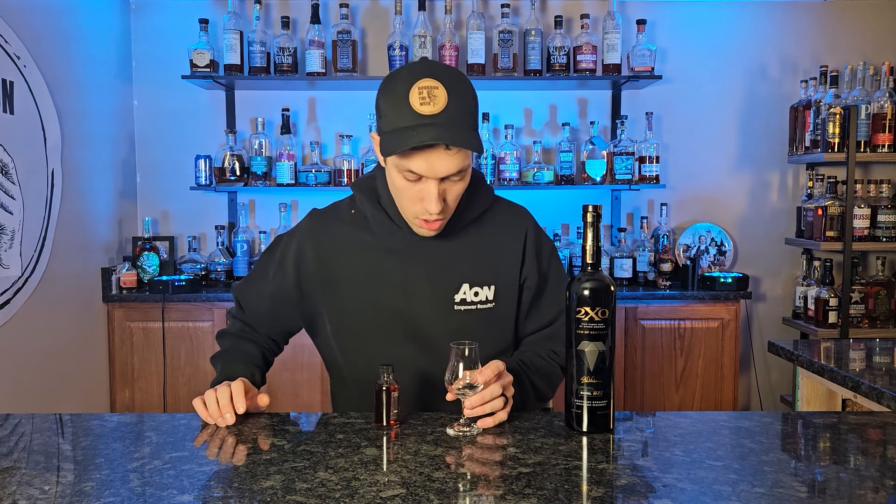Look at this cute little glass. What is going on everybody and welcome back to Bourbon of the Week. My name is Chris, I'm going to be your host for today. And this is a new series we are going to start called Single Barrel Saturdays. Not a lot of people put out videos on Saturdays, which is why I want to take over that market.